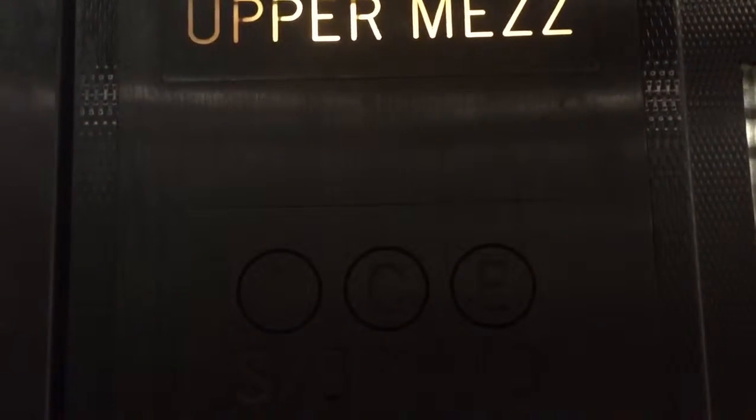Here we are, upper mezzanine. Anyways, the lower level's going to be loud because the train's going to be leaving. See if the other one's any badder.